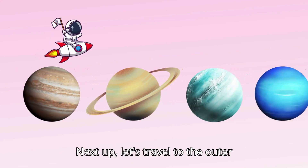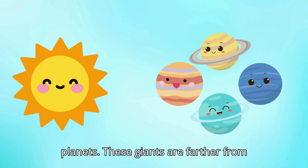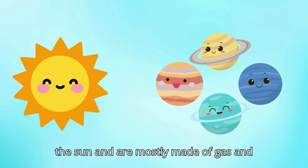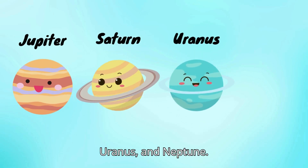Next up, let's travel to the outer planets. These giants are farther from the Sun and are mostly made of gas and ice. Meet Jupiter, Saturn, Uranus, and Neptune.